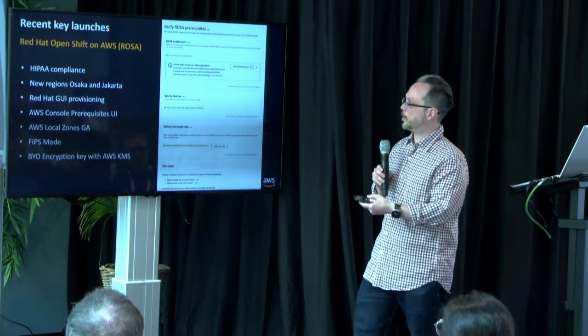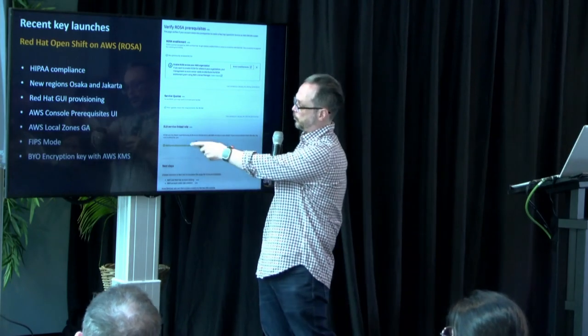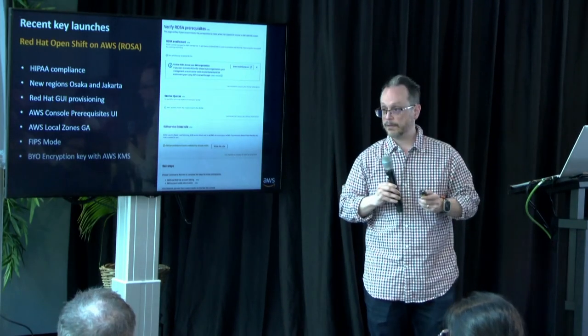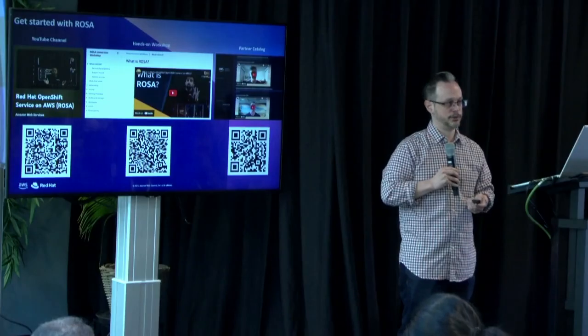Some of the more recent launches include HIPAA compliance, new regions like Osaka and Jakarta, Red Hat GUI provisioning, new console enhancements, local zones, FIPS mode, bring-your-own-keys, and encryption with AWS KMS. It's a lightning talk, but you can take pictures of the slides and get deep-dive videos and hands-on examples. We have a hands-on ROSA workshop — you can provision a ROSA cluster and explore networking, identity providers, nodes, storage options, different workloads, CI/CD, and observability. Come by the AWS booth or the Red Hat booth to see ROSA demos.